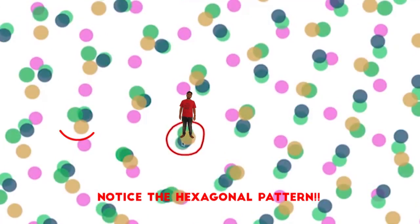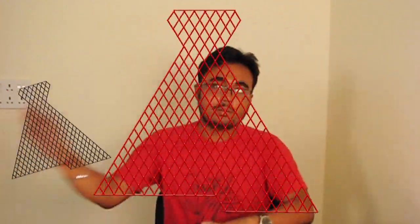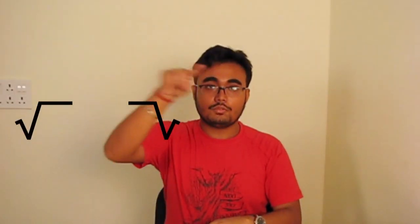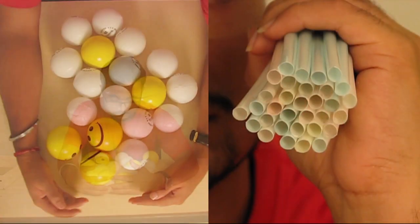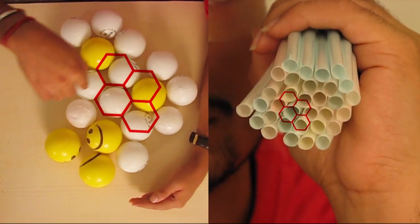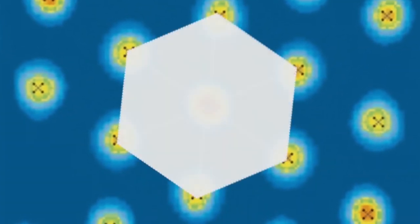Firing patterns of multiple such cells help us to pinpoint our exact location in the environment. Each grid cell represents a separate grid and has a different scale, all a multiple of root E. Why hexagons? In the physical world, one of the most space-efficient techniques to pack things together is HCP, or hexagonal closed packing. Nature has closely packed grid cells with minimum wastage of space.